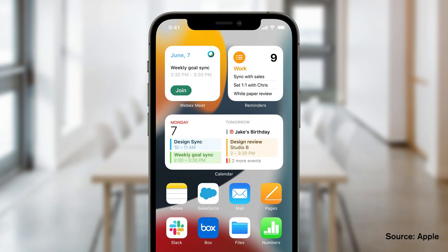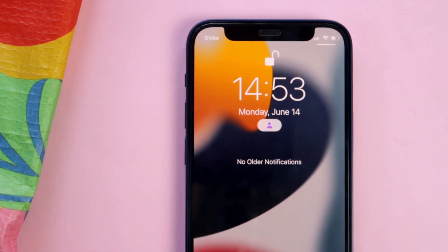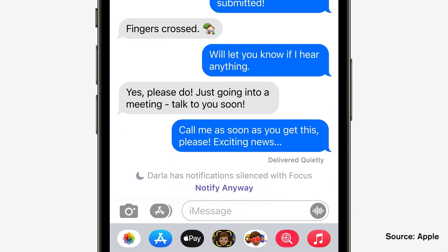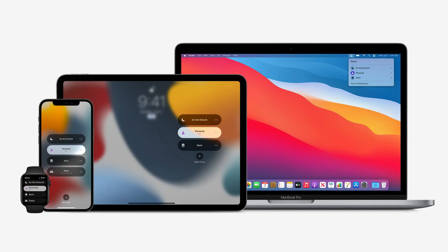You'll be able to see if a focus is turned on thanks to an icon beside the clock or on your lock screen. People who try to contact you will get a notification in Messages saying you're currently in a focus, and if they send a message, it will only be delivered once you turn off that focus — but if they really need to get through, they can send it as an urgent message. Focus is essentially a customizable version of Do Not Disturb, and if you have other Apple devices like an iPad, MacBook, or Apple Watch, the focus set on one device will reflect on all your other devices.